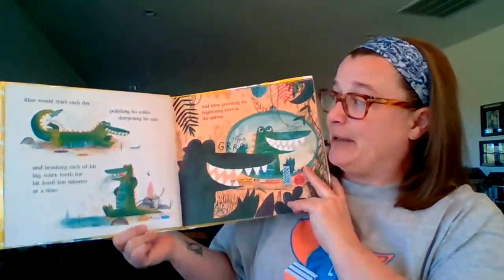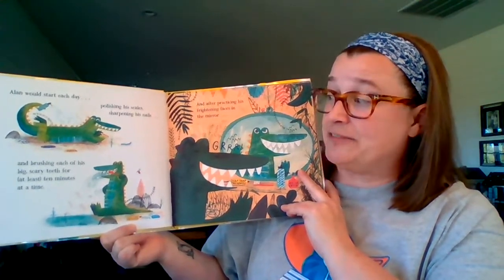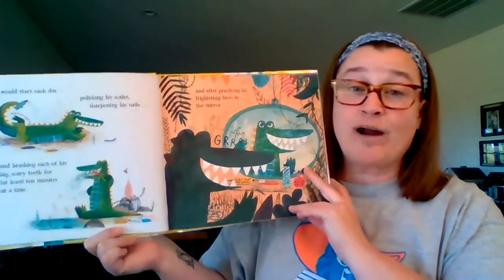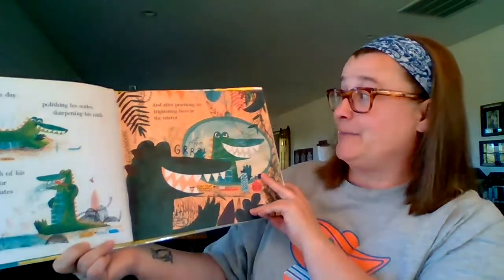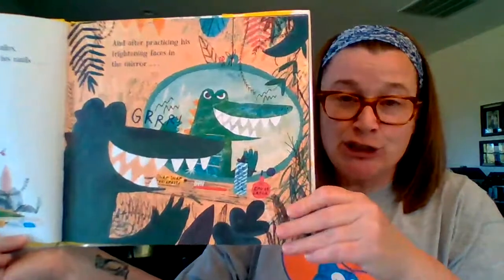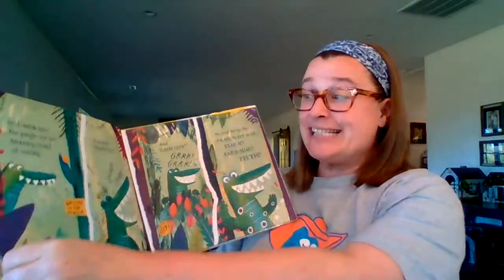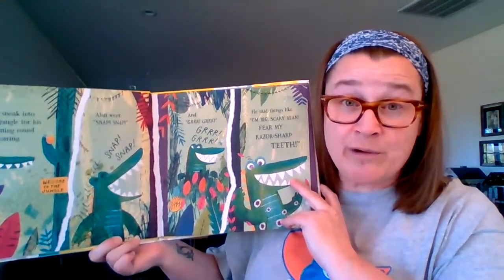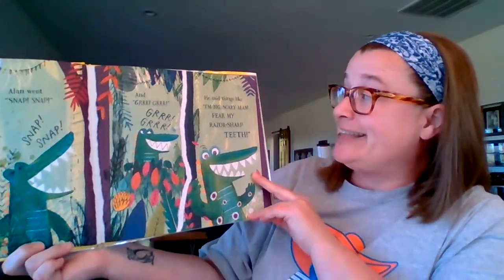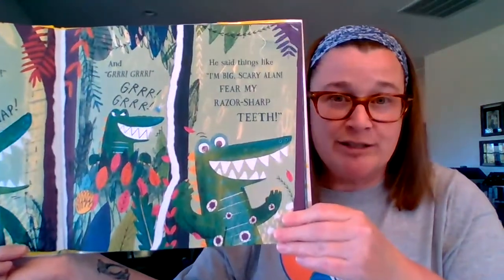He'd start each day polishing his scales, sharpening his nails, and brushing each of his big scary teeth for at least ten minutes at a time. And after practicing his frightening faces in the mirror — grrr — he'd sneak into the jungle for his morning round of scaring. Alan went snap, snap, and grrr. He said things like, I'm Big Scary Alan, fear my razor-sharp teeth.